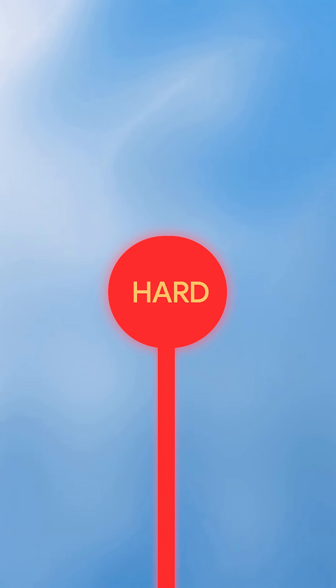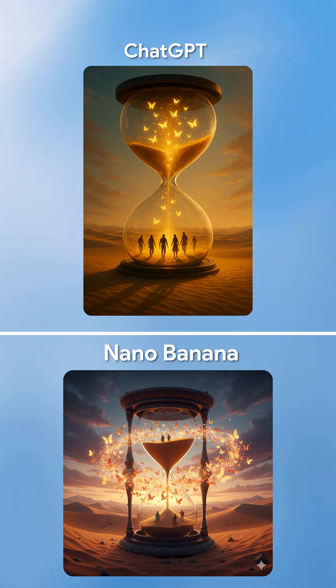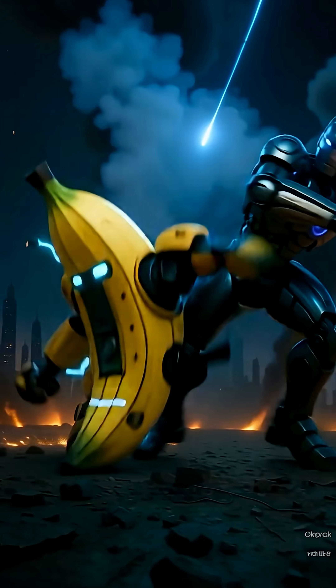But then I cranked up the difficulty — multi-character, detailed environments, intricate instructions. That's when ChatGPT5 fought back like a machine.